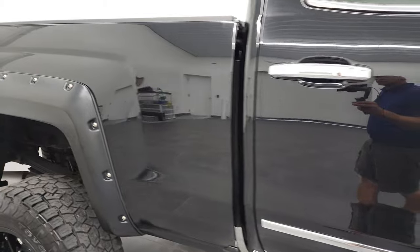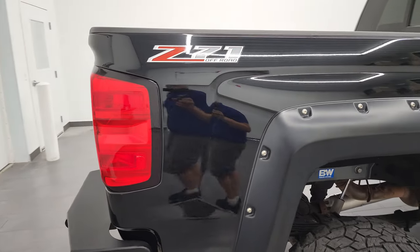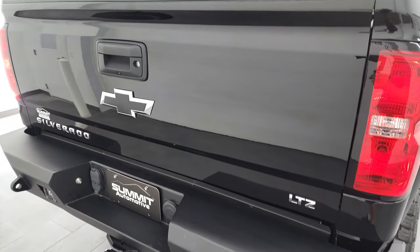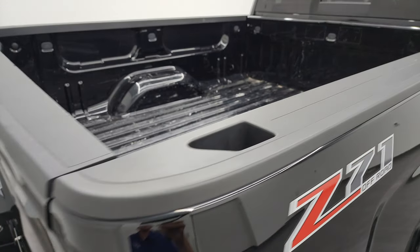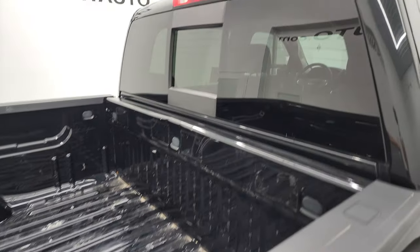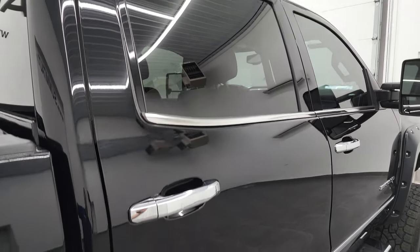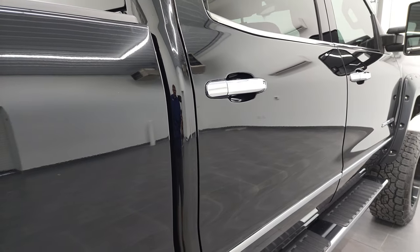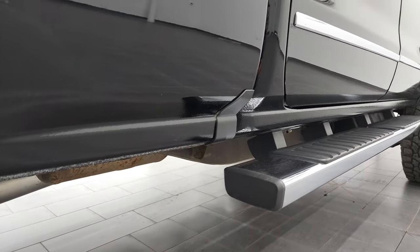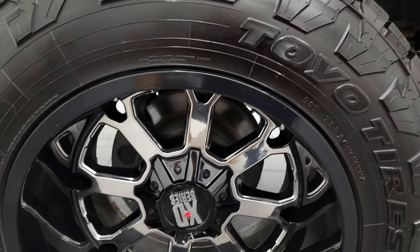I take these HD videos so that if you are far away, or even close by but cannot make the trip, you can still see the truck, hear the truck, and have confidence in the vehicle before you get here. So when you do get here, there are absolutely no surprises and you can make a smart and informed buying decision from wherever you are. And if this video helps you make that buying decision, let your salesman know that you saw the video, that it was helpful, and that Brett sent you.